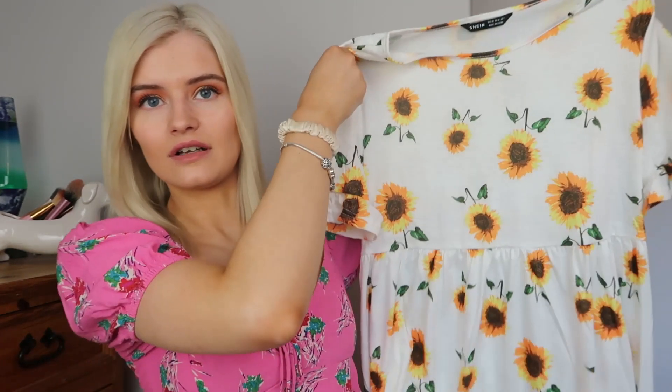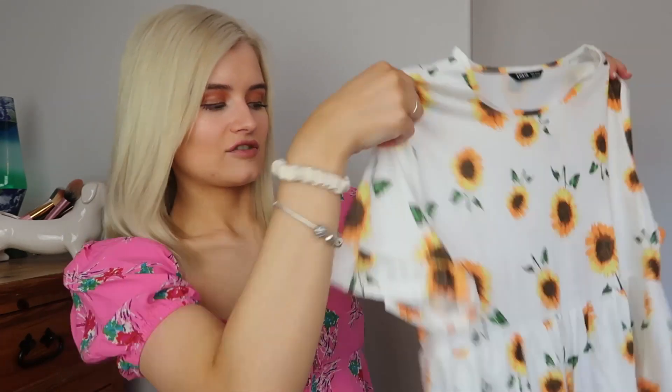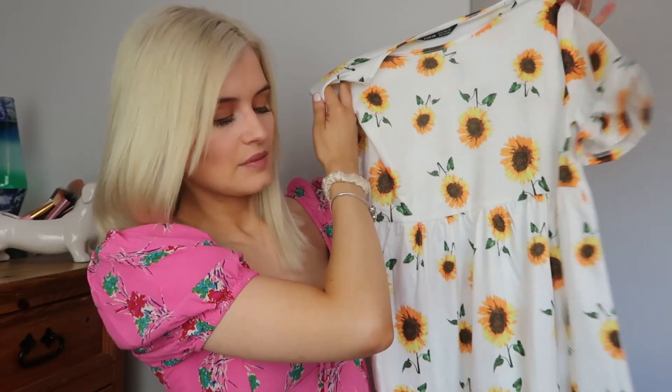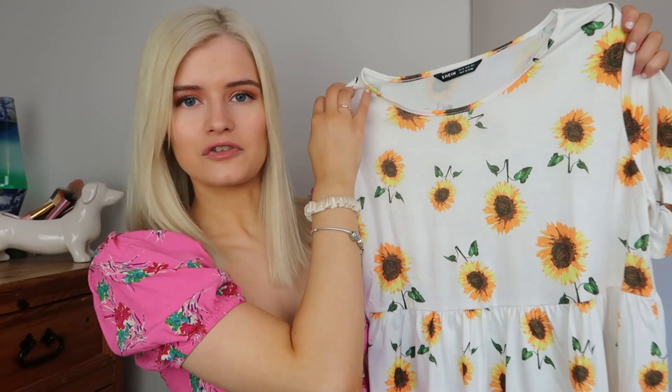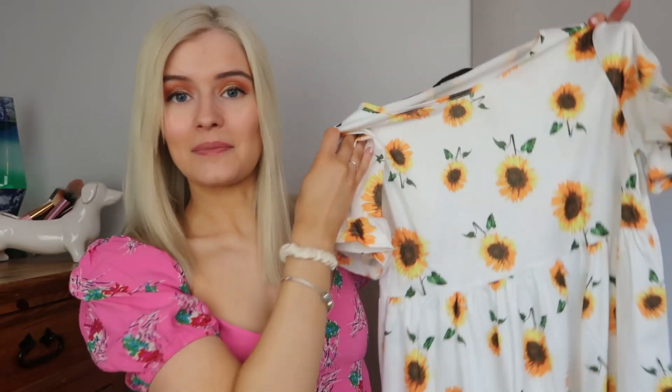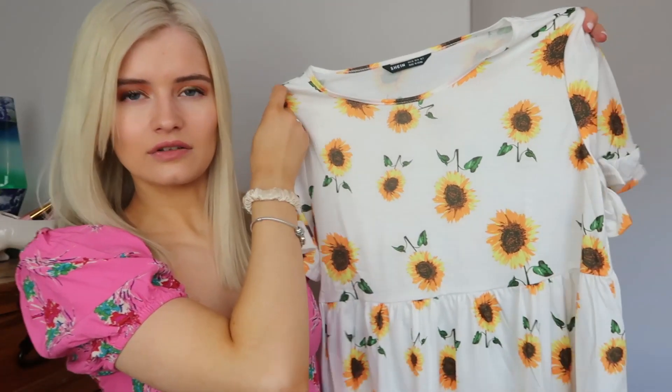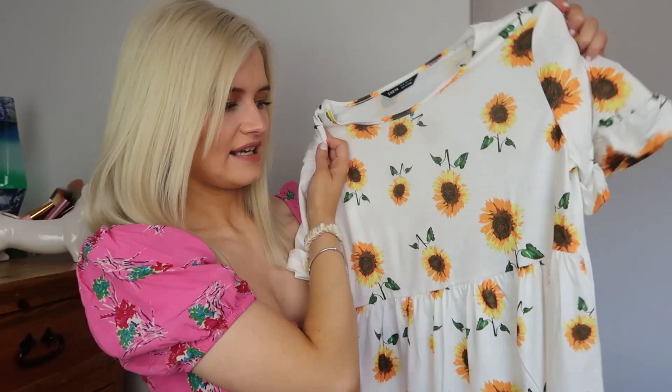This last dress I have actually bought from Shein before — I totally forgot and saw it on the website thinking I'd always wanted to try it, turns out I had already bought it and sent it back because it didn't fit. It's the one with the sunflowers on it with little frilly sleeves — a short sleeve flowy skater-style dress. I really do love the print. Unfortunately I bought this exact same dress again and it still doesn't fit — it's still too big even in a size extra small, and I'm a size 6 to 8. It's definitely not true to size. So of course this one will be going back.